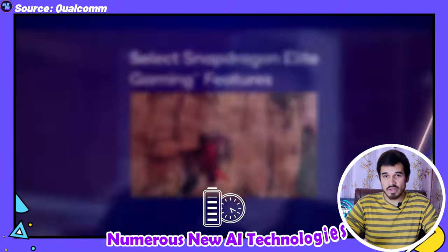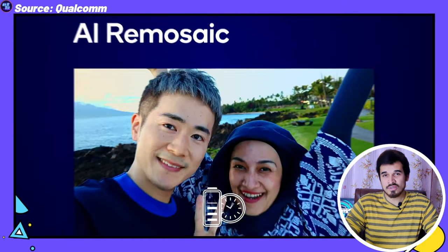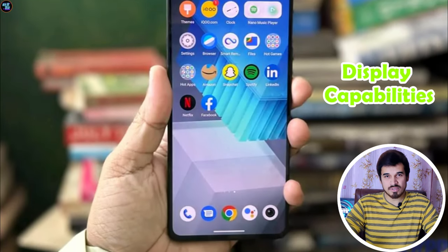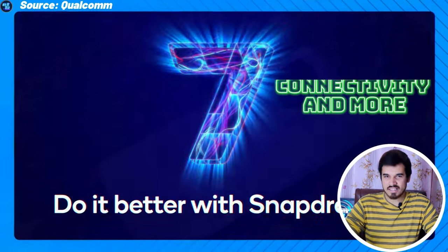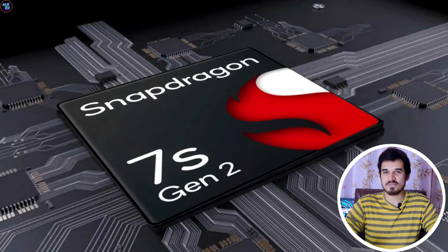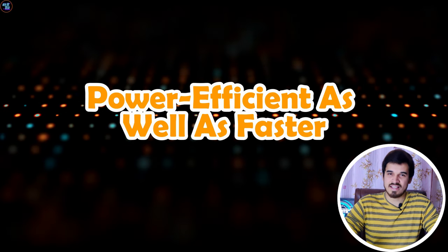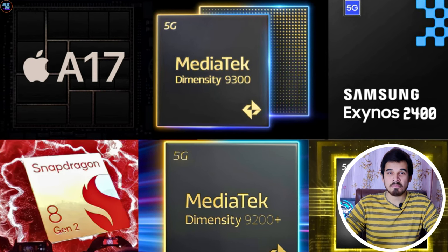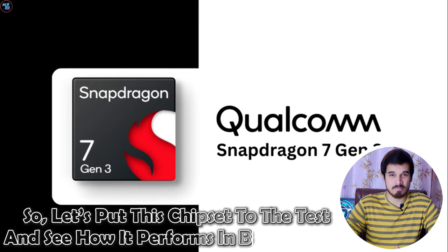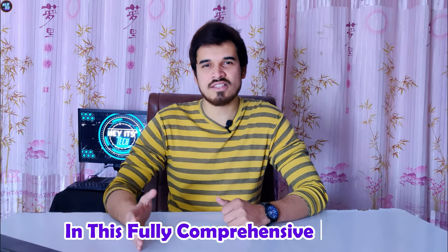There are numerous new AI technologies integrated into this chipset, such as a new APU, NPU, ISP, display capabilities, camera capabilities, connectivity, and more. This chipset also excels in benchmarks compared to its predecessor, the Qualcomm Snapdragon 7s Gen 2, and is power efficient as well as faster. It serves as the bridge between flagship and budget chipsets. Let's put this chipset to the test and see how it performs in benchmarks in this full comprehensive review.